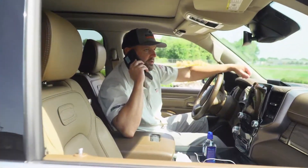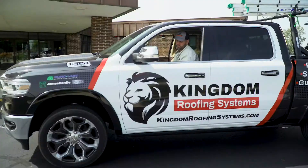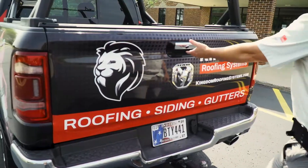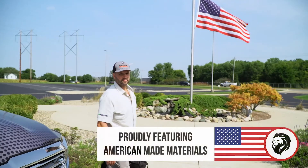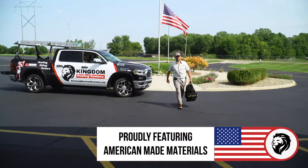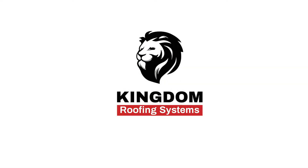Hey Pastor, it's Dan at Kingdom Roofing — I'm outside, ready for your quarterly roof inspection. Daniel Young here at Kingdom Roofing Systems. We're at a local church in Kokomo, Indiana. We were called out to look at about a 20-year-old duralized roof. The gentleman in charge of maintenance was wondering if they're at the end of their life expectancy.